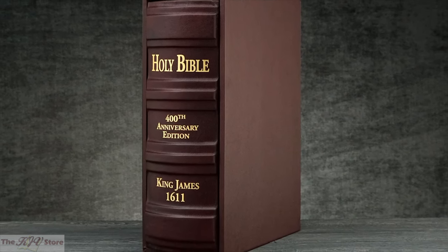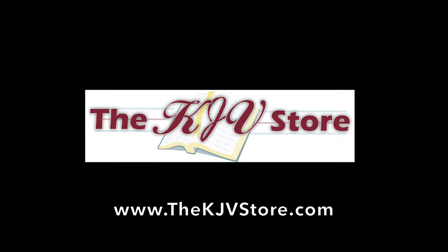More than a facsimile, it is a masterpiece.